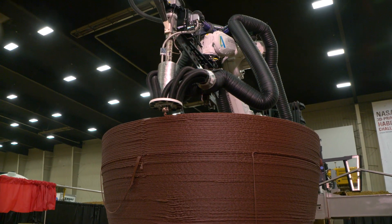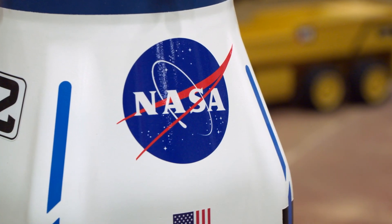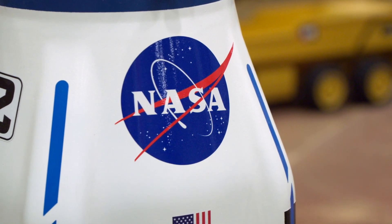It's really a form of incentivized R&D where NASA provides prize money to pursue innovation that meets NASA's mission objectives of space exploration, but also can provide real value here terrestrially.